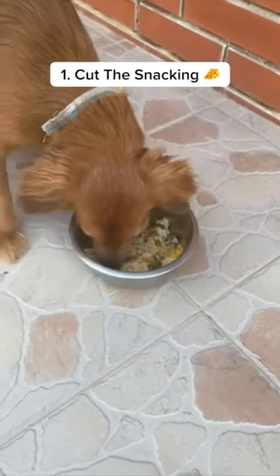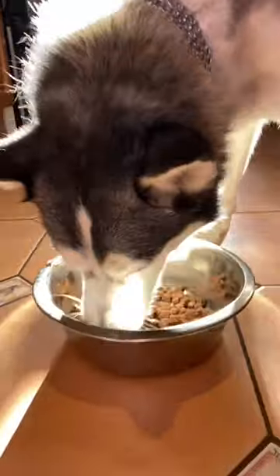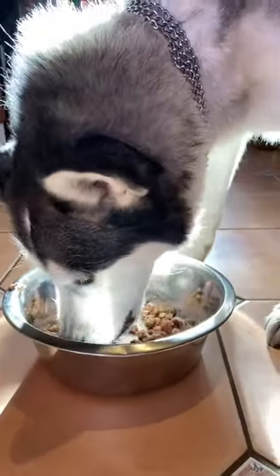1. Stop feeding your dog all through the day. Most dog parents don't know that constant treat and scrap feeding through the day creates unnecessary stress on your dog's digestive system, which in turn leads to inflammation in their body. Try picking an 8-10 hour feeding window that you stick to every day.